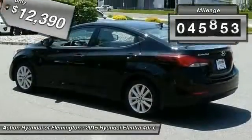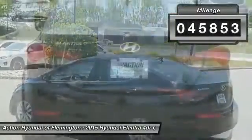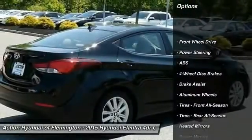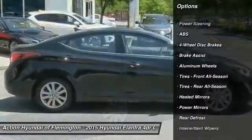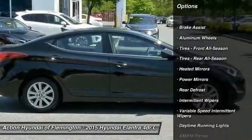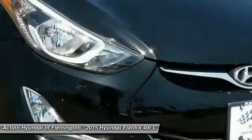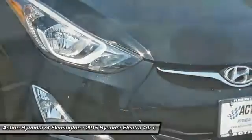This vehicle has less than 50,000 miles. Here are some of this vehicle's great options: traction control, keyless entry, stability control, anti-lock braking system, adjustable steering wheel, power steering, driver airbag, four-wheel disc brakes, cruise control, aluminum wheels.